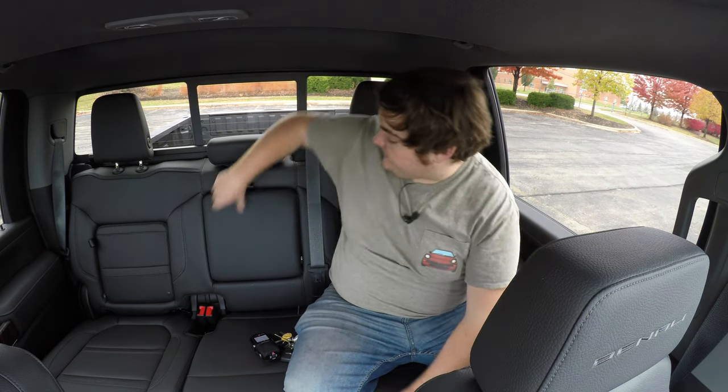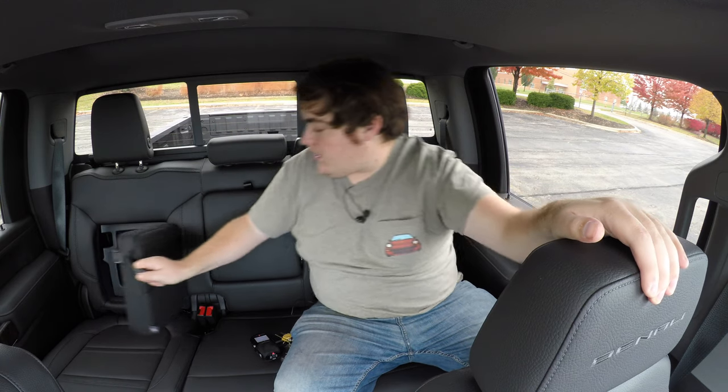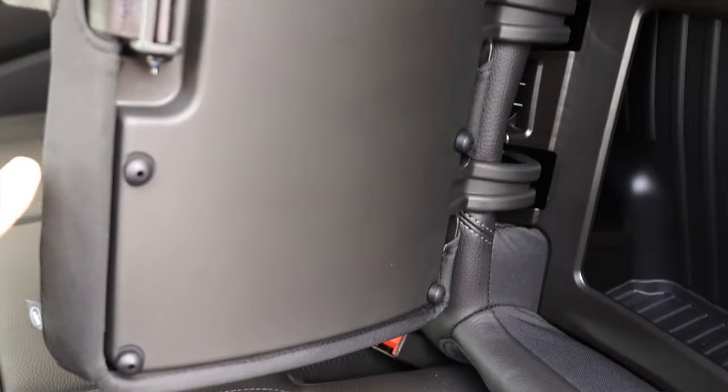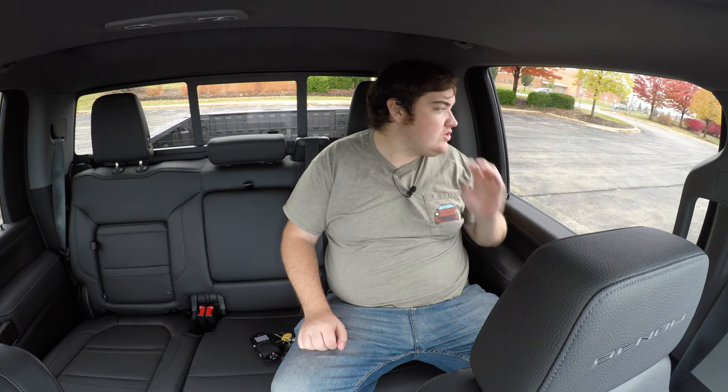I wish I got a house outlet back here like I do up front, but that's not the end of the world. I do have a center console with two cup holders. The really cool thing about the back seats is that one of them folds up, which is nice, but there are also storage compartments built into the back seats — I think this is absolutely genius. It's wasted space anyway, and the seats are comfortable, but they actually have storage in them. I do also have a power sliding third window back here.